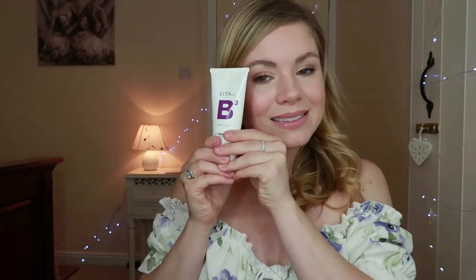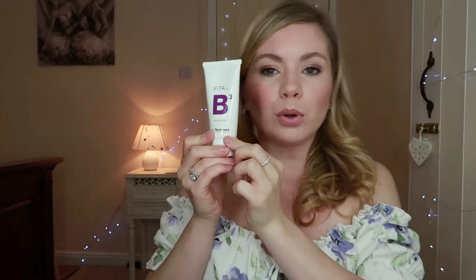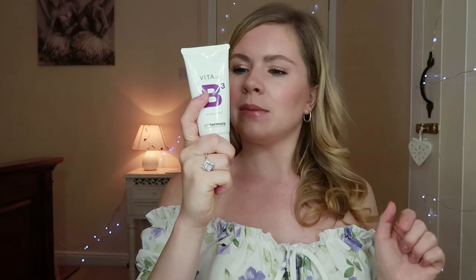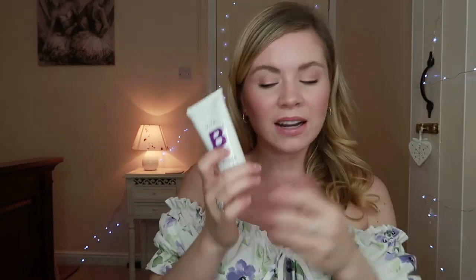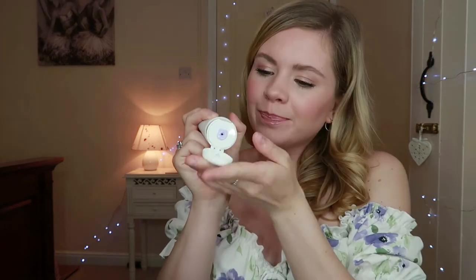It's also available in a mask — the Vita A B3 Vibrance Boost. So if you think your skin's looking a little bit dull, if it's looking a little bit dry, pop one of these on for 10 to 15 minutes — as directed — and then just wash it off with warm water. Really nice. It's cute — as you can see, it's lilac. So you just pop that on as a mask.